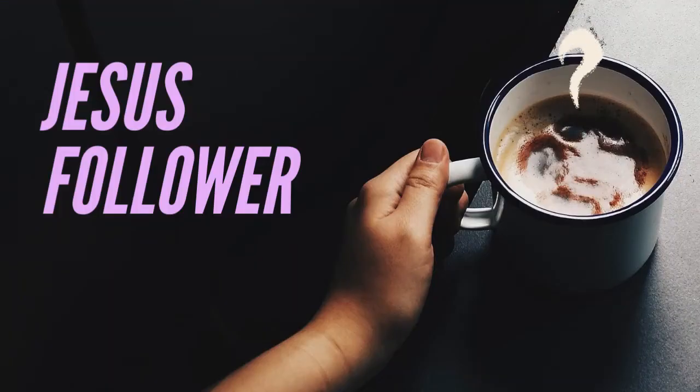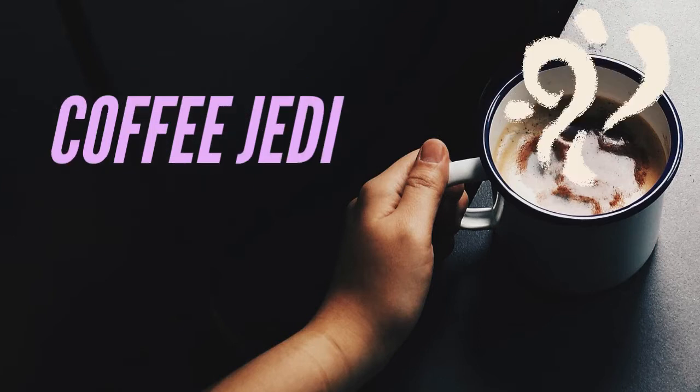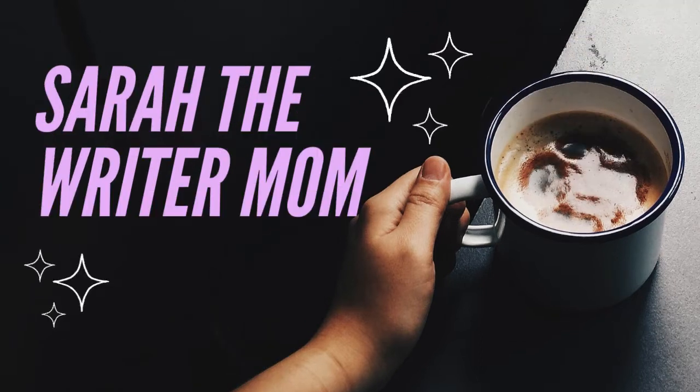Hello, murder friends. Today we're talking about book covers. Go get your coffee and come right back. Welcome back, murder friends. It's Sarah here. If you're new, I am a writer of mysteries, and that's what we're going to be talking about today — mysteries and book covers.